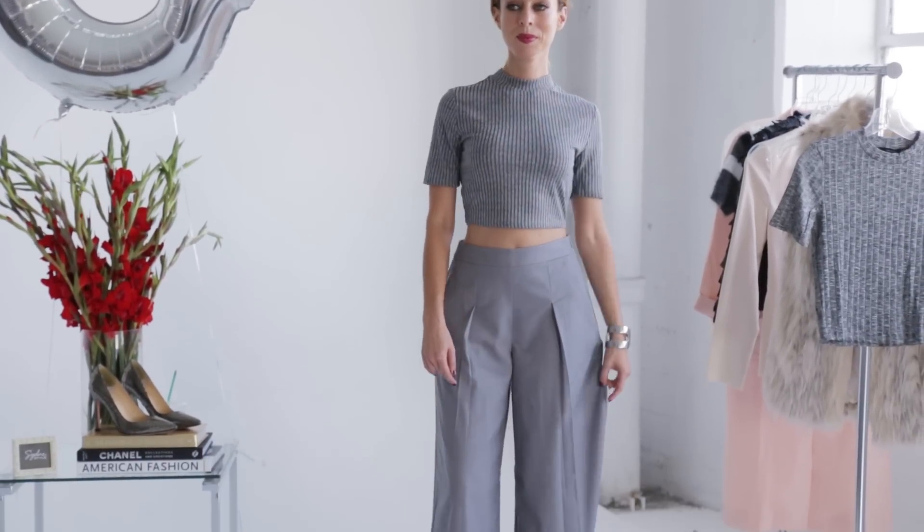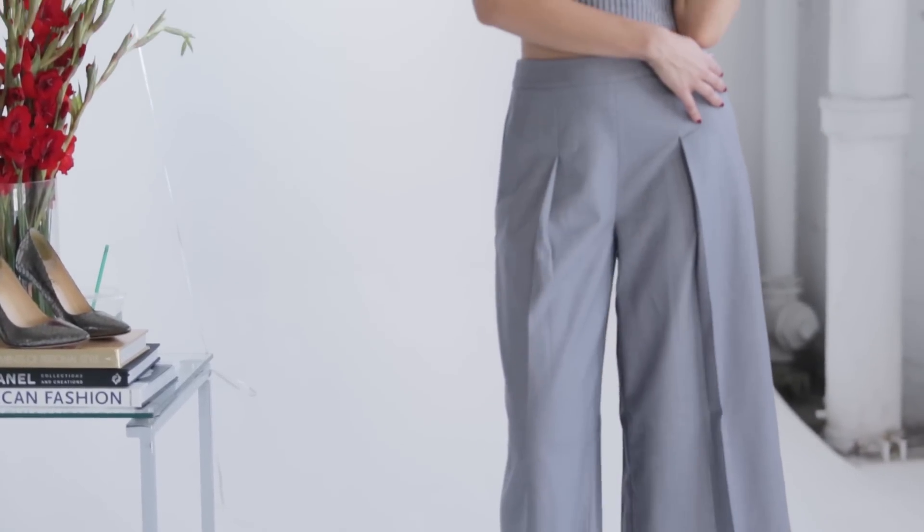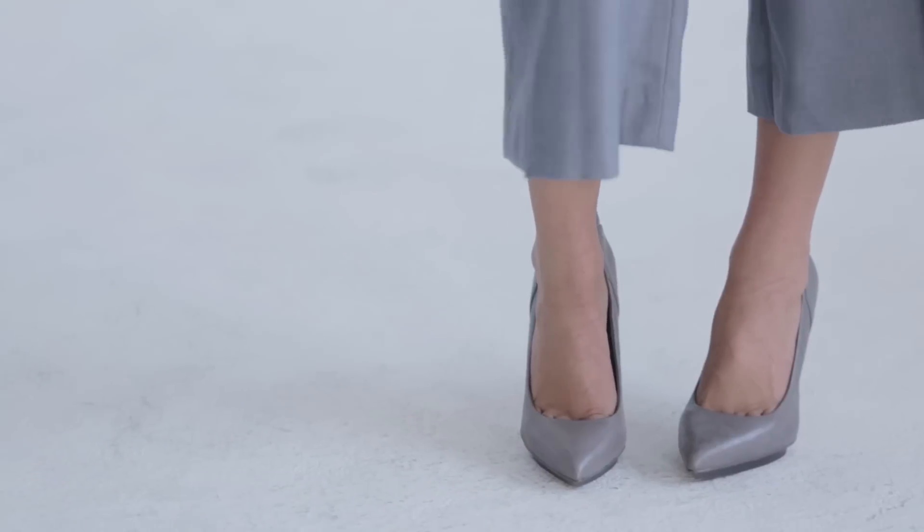I started with a little crop top — it's a ribbed knit, which is also very on trend this season. And if you remember, in spring culottes were huge; they're still in style, just in a bit of a thicker fabric. Then I continued the head-to-toe theme with gray pumps.